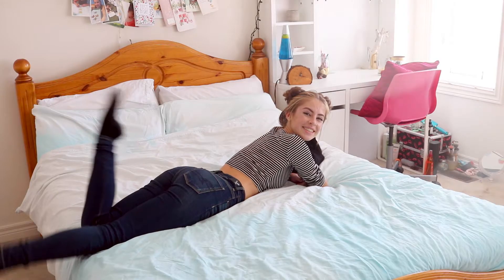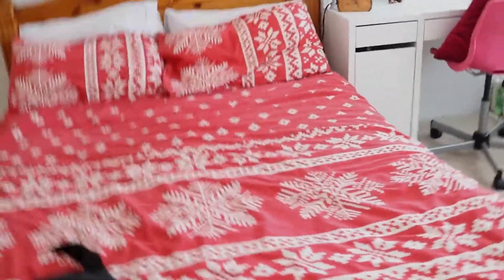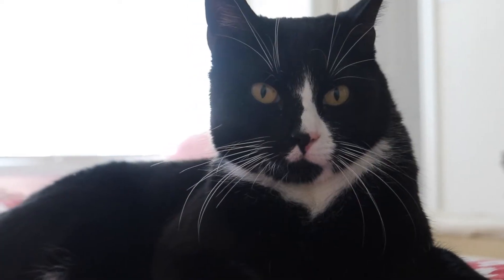The first thing I do as soon as autumn starts to appear is changing over my bedding, because this just makes me feel so warm and cosy. I found this one on Pinterest so it's quite easy to find and I'm obsessed.